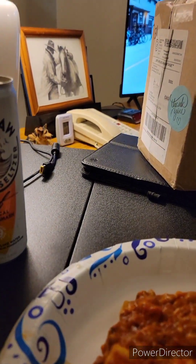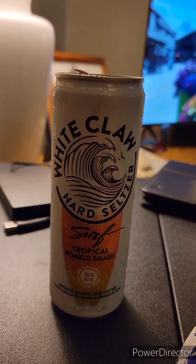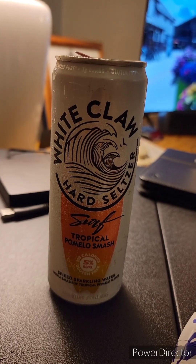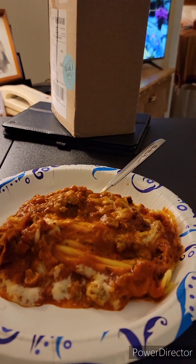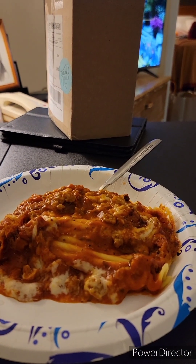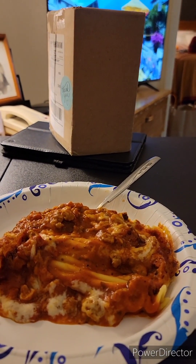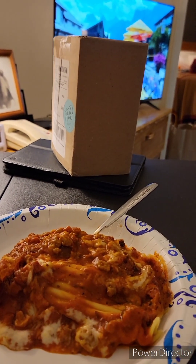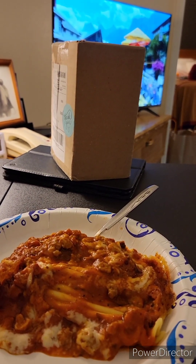After lasagna — I don't know if that's going to go good with lasagna or not — but a little White Claw hard seltzer. So let me get this consumed, and we're going to make a little coffee and have some apple pie. I think it's Dutch apple pie from Walmart. So we're going to be living high on the hog tonight.